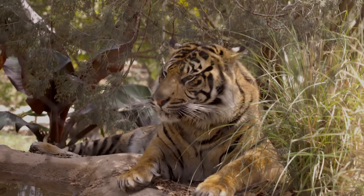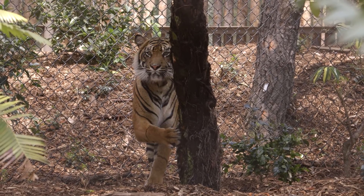And they can certainly hold onto their prey tight, because a tiger's claws can be up to four inches long — that's about the size of an adult human finger!